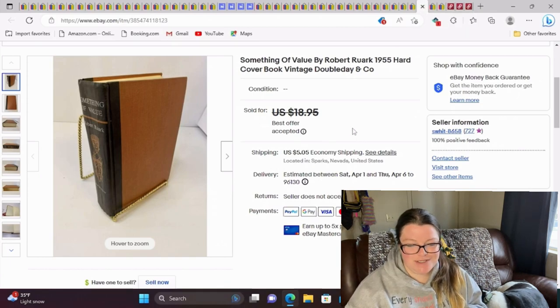I got this from the first yard sale as well. It's 'Something of Value' by Robert Rourke from 1955. It did not have its dust jacket and wasn't in super great condition, so I just included that information with lots of pictures. I took a best offer of $15 plus shipping.